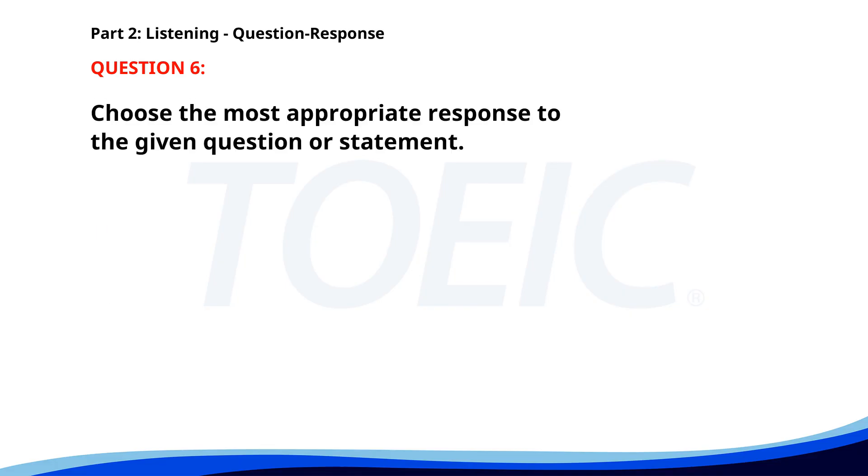Number 6. When is the team meeting scheduled? A. Next Monday at 10 a.m. B. Yes, everyone will attend. C. I think we need more time. The correct answer is A. Next Monday at 10 a.m.